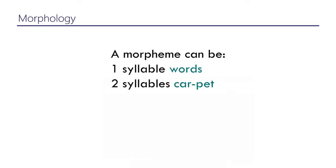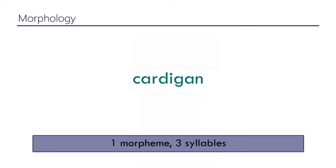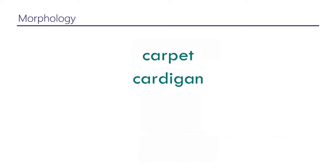A morpheme can be one syllable, two syllables, three syllables, or more. For example, 'cardigan' — an item of clothing — as far as contemporary English is concerned, 'cardigan' is one morpheme. Similarly, 'carpet' is one morpheme as far as contemporary English is concerned.